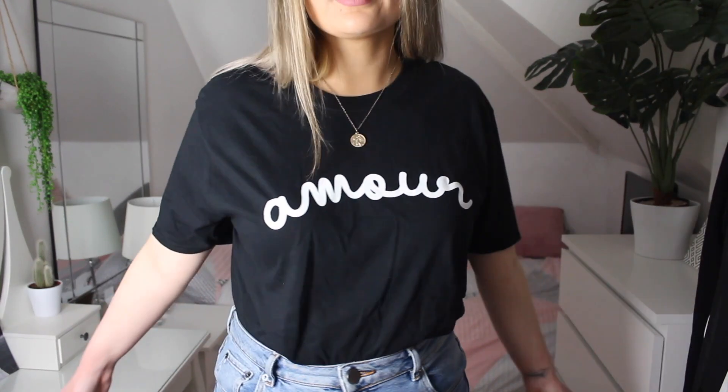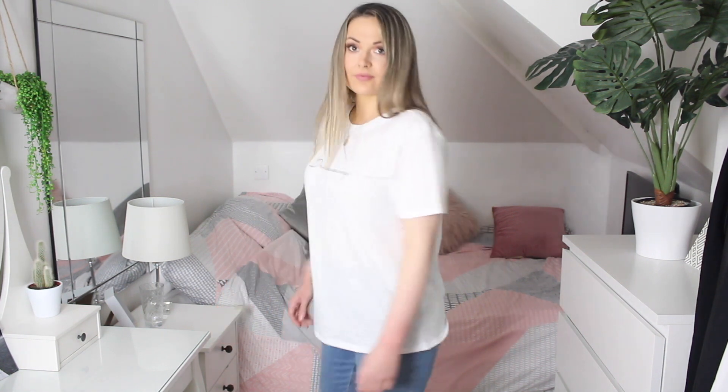I don't think you can ever have too many basics or slogan tees — they're so wearable and you can team them with so many things. I got this black one by Missguided that says 'Amour' — which means love — and it's quite oversized. Untucked it's almost like a dress, but tucked into jeans it looks really cute. I think I'm going to keep this one.